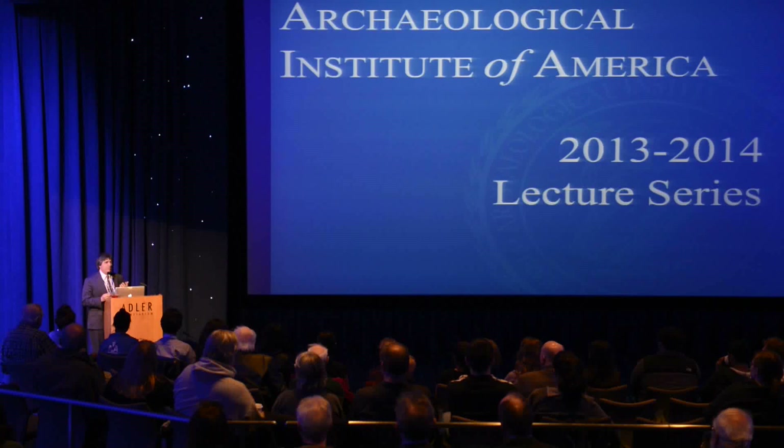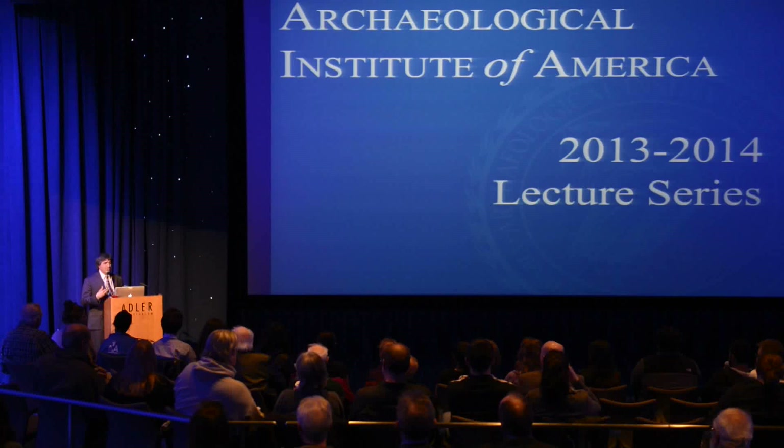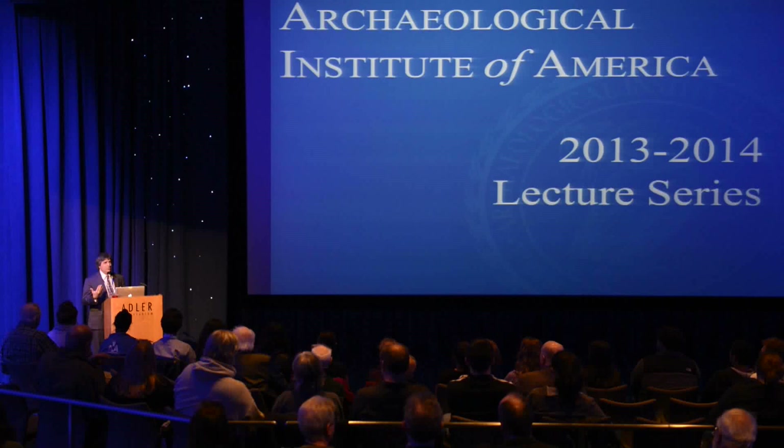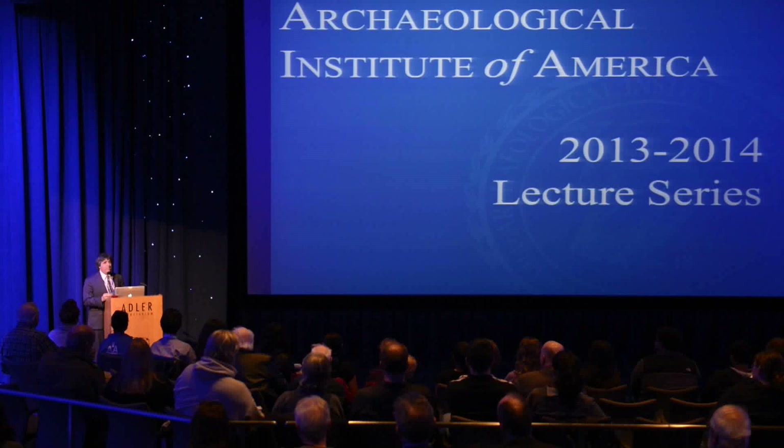That's something we're very proud to be continuing through our current collections access initiative. There are many ways in which the Webster's legacy lives on. It's no exaggeration to say that our current collections and the current dedication of the Adler to the collections is a product of the Websters.